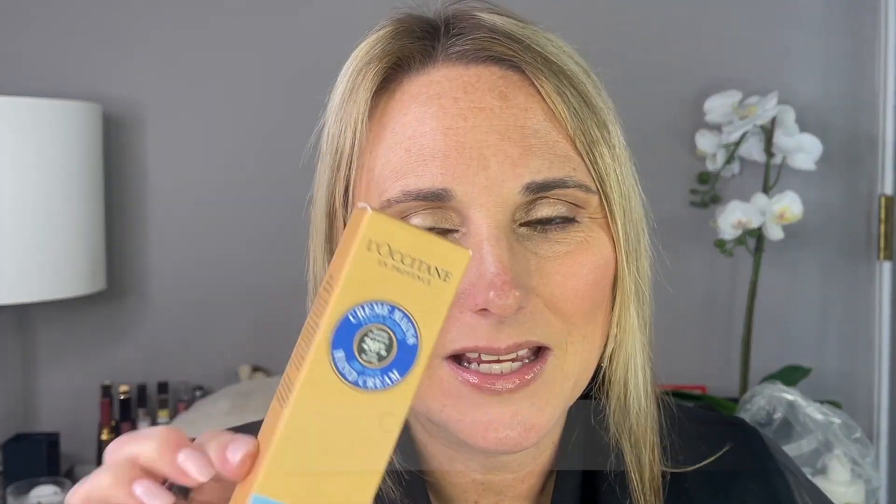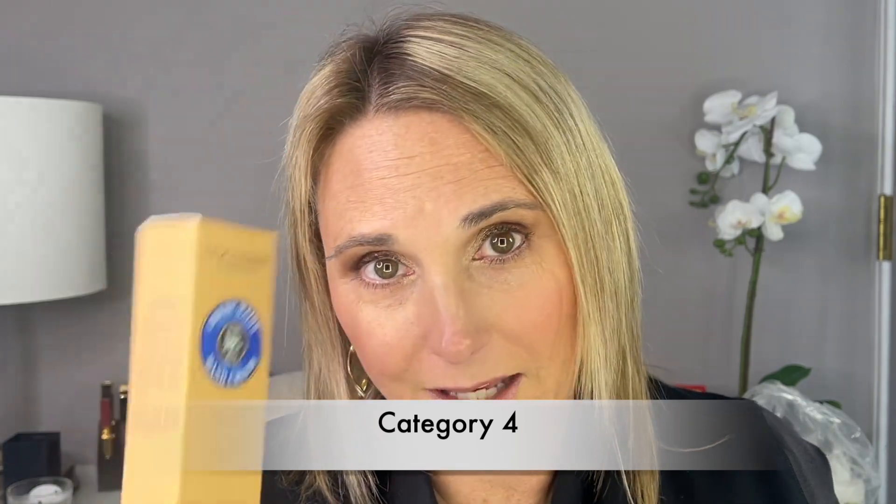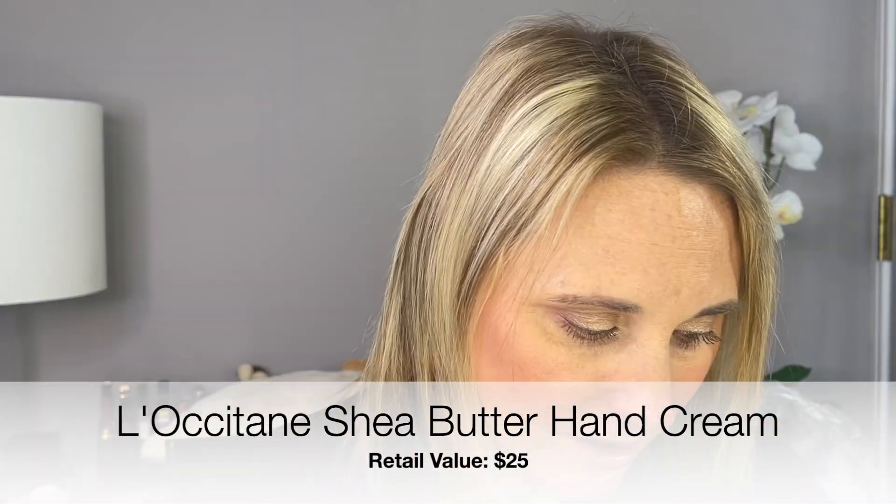The next item is the L'Occitane hand cream. I love hand cream — I have it everywhere. I do really, really like this brand. It's a really good size — you get 75 milliliters, which is a really nice size for a hand cream. Let's just open it up and give it a try. It smells very clean, it's not very floral. It's almost what I expected it to smell like because I've used several of their hand creams in the past and they all pretty much smell the same, but I'm really excited to have this.